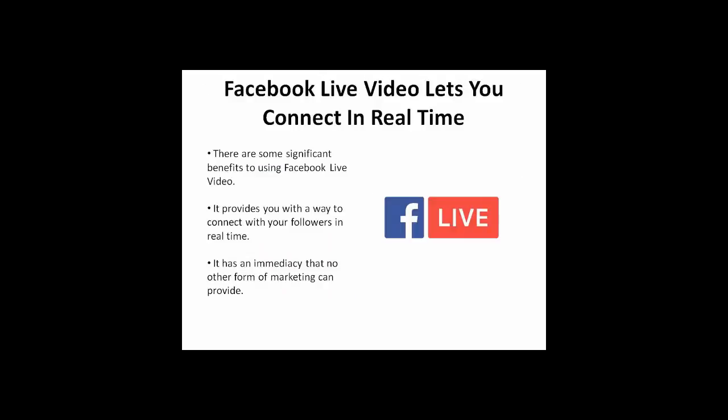There are some significant benefits to using Facebook Live Video. First, and perhaps most importantly, it provides you with a way to connect to your followers in real time. It has an immediacy that no other form of marketing can provide.